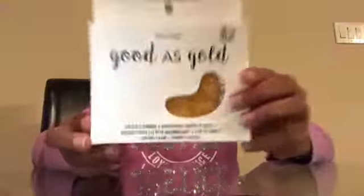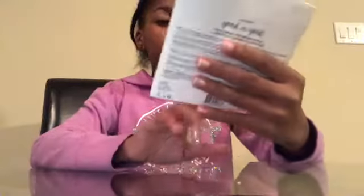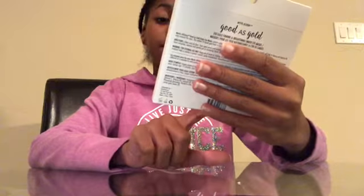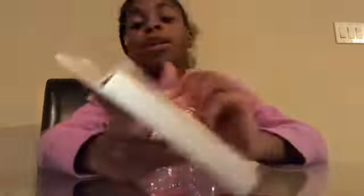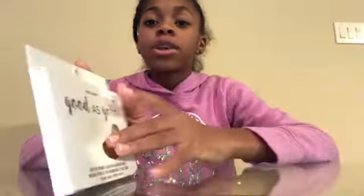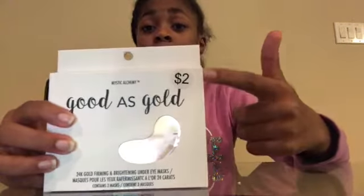My teammate said she liked makeup and skincare and things, so we got her this — it's called 'As Good as Gold.' It's a 24K gold firming and brightening under eye mask. And I really wanted this for myself, but you can't be selfish. My mom said she might get it for me for Christmas. I think this is really good because she's into skincare products — she would really like this. And this is only $2, so go get it because it's really good.